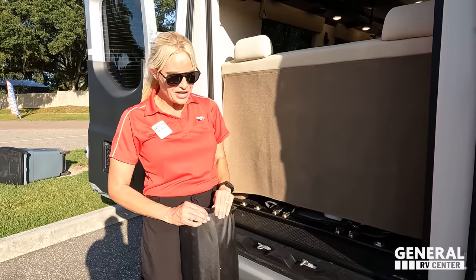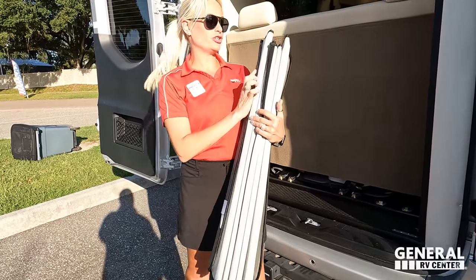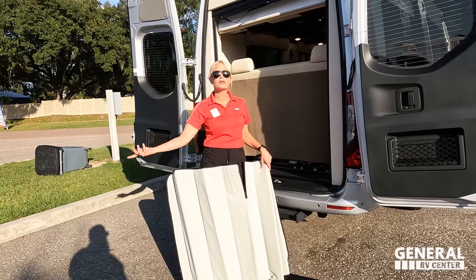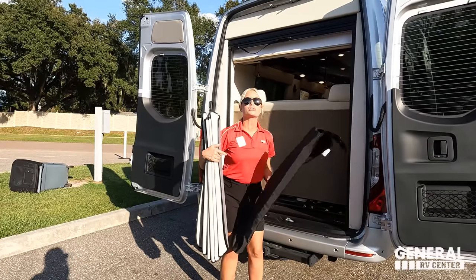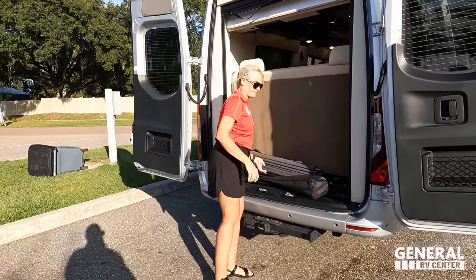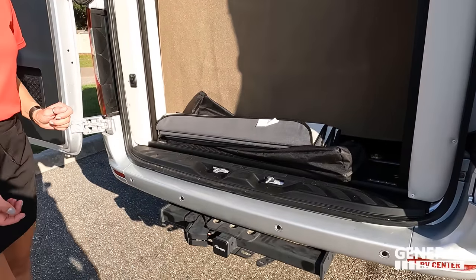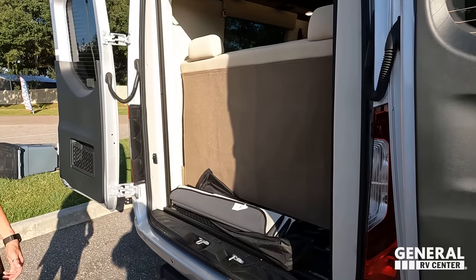Coachman has these really thick windshield shades as an option. You put them in the windshield — they black out everything and also help keep out the heat. There are three total, one for each window. Over by the rear, there's the 5,000-pound hitch, though realistically you're good with about 4,300 pounds — always know your tow rating before you tow.